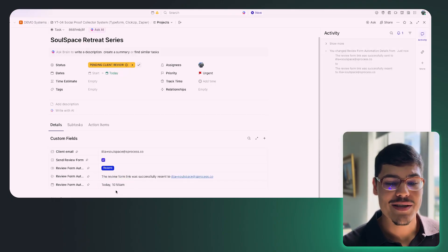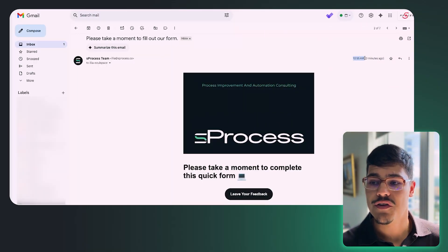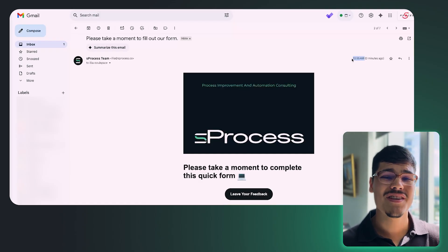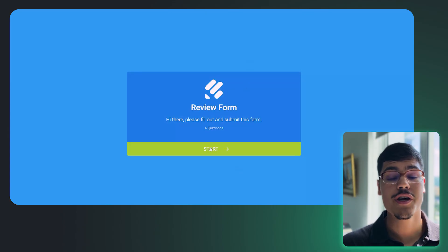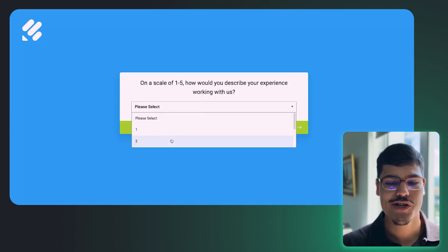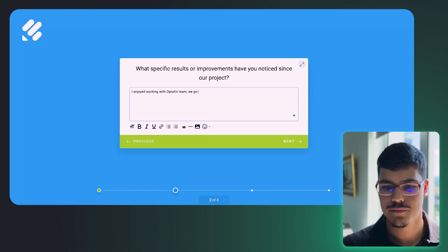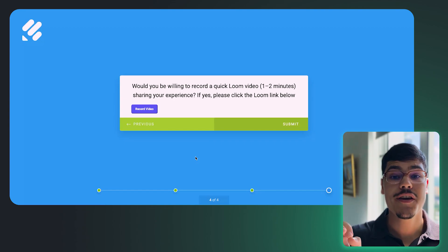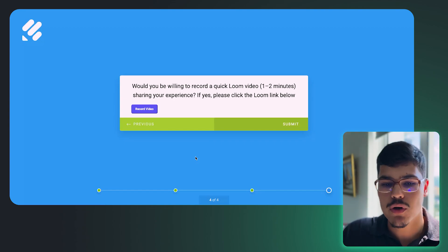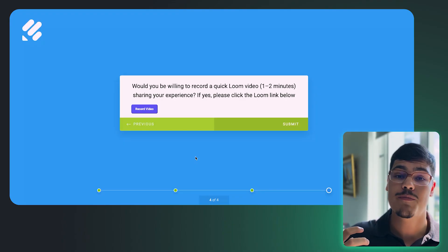Now let's get back to Gmail, submit the form, and see how it flows back into ClickUp. This is the second email we received as the follow-up — the time is 10:55, while the previous email was sent at 10:52. We click the 'Leave your feedback' link and now we can submit the form. I'll go quickly through these questions. In this form we also have an option for people to leave a video review — some people will actually record themselves and leave feedback on video.